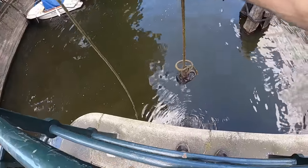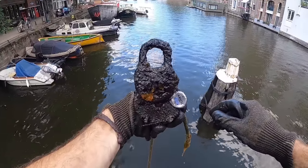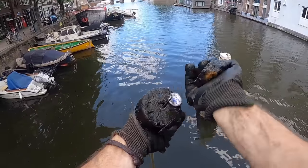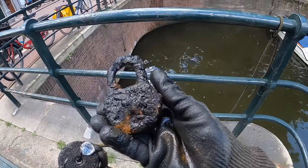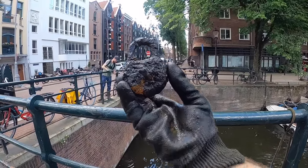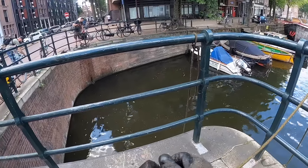I've got a lock on there — look at that. That looks like an older style. Yeah, that's cool. It's a nice old lock. He's a keeper — we'll clean him up. Not bad for the first throw. Let's do it again.